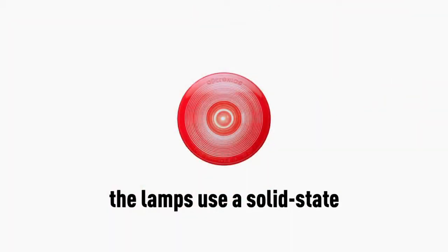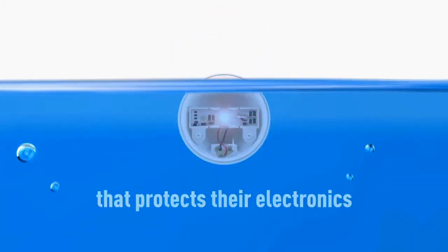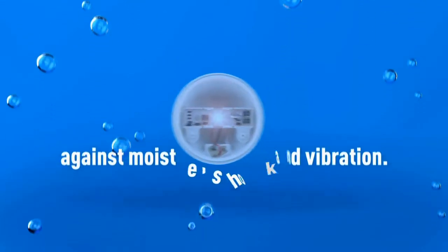The lamps use a solid state surface mount device, SMD design, that protects their electronics against moisture, shock, and vibration.